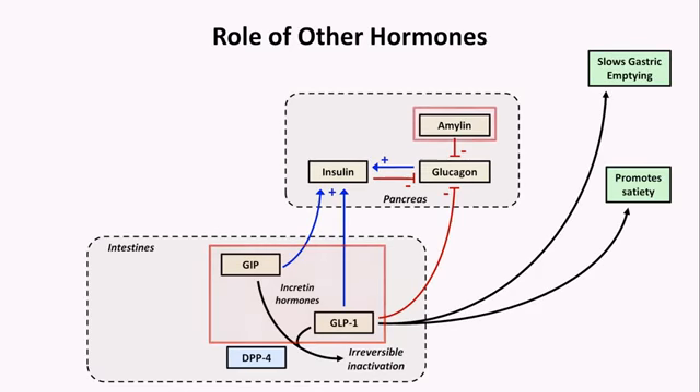There is also a hormone called amylin, which is co-secreted with insulin by pancreatic beta cells in response to a glucose load and acts to inhibit glucagon.